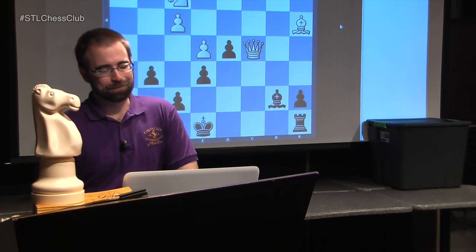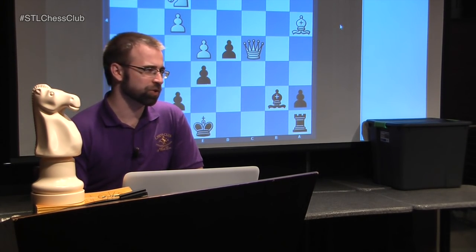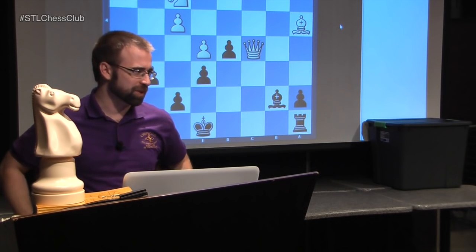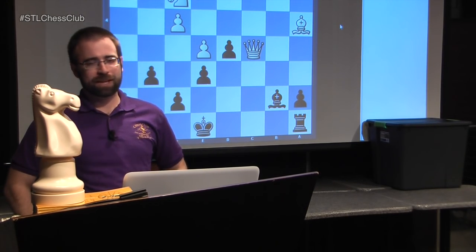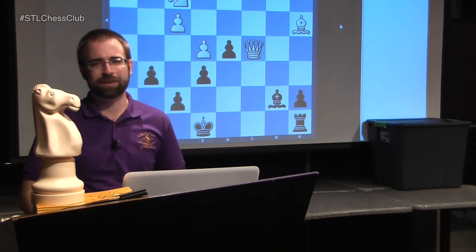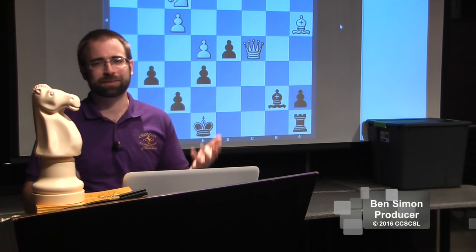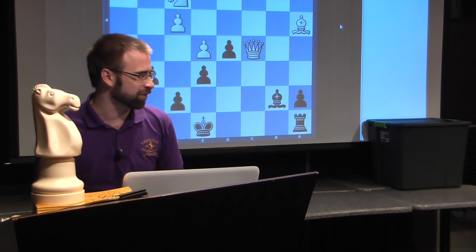Hopefully that gives you a good indication of the French pawn structures - which side you should play on and where to put your pieces in these types of openings. If there's a pawn structure you really want to see, let me know in the comments below and perhaps next time the pawn structure you pick will be the one I show. Thanks everybody for coming out.